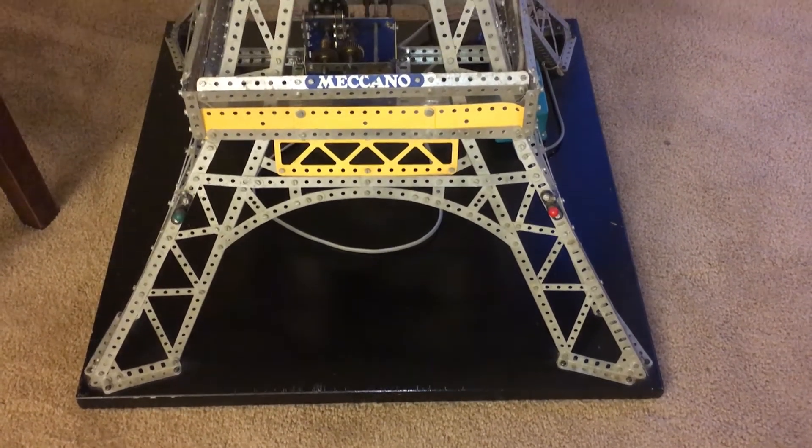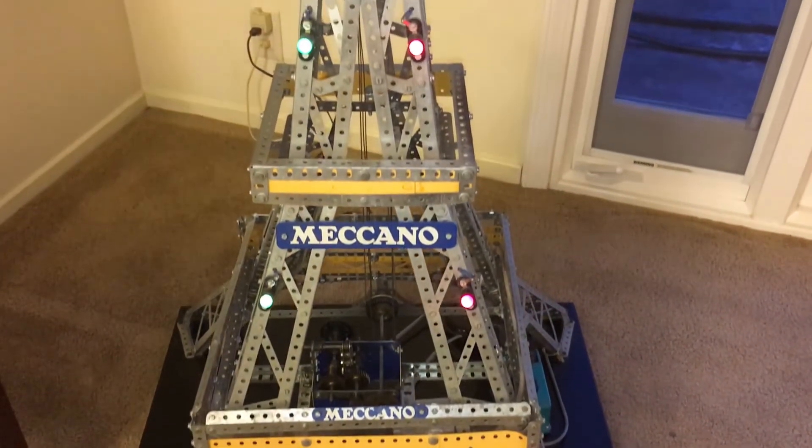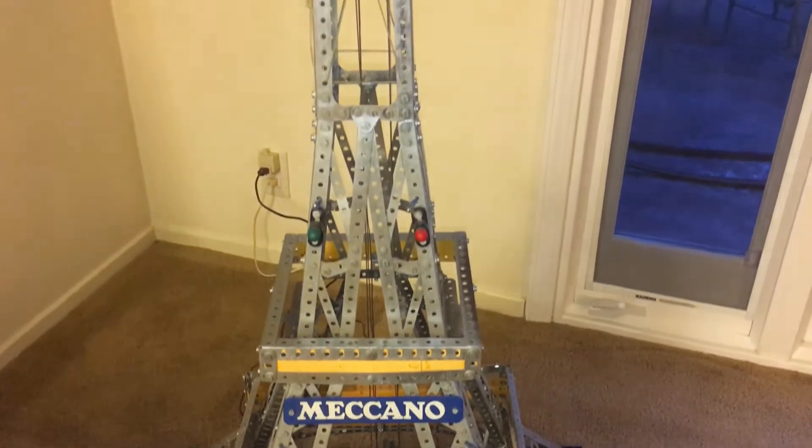Greetings. This will be a short video between videos about this rather unusual gadget here, a Meccano model of the Eiffel Tower.